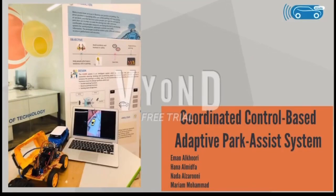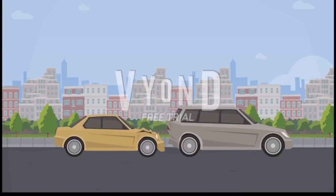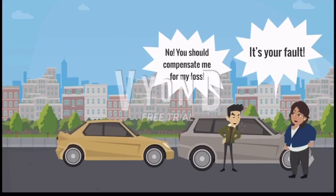As HCT students, our capstone design project is a coordinated control based adaptive park assist system. As we can see, the number of vehicles are increasing day by day in the whole world, causing problems such as hitting cars and accidents while parking. This project proposes to rescue inexperienced drivers to avoid collision while reverse or parallel parking.